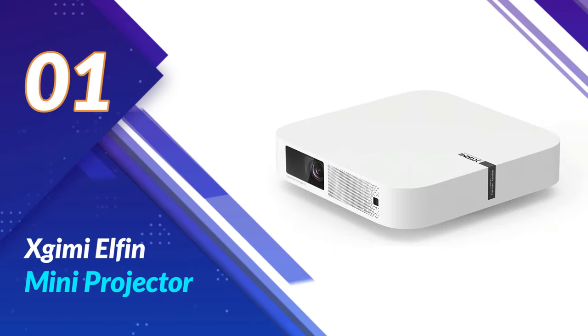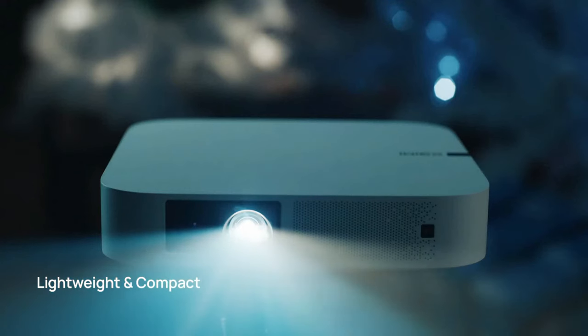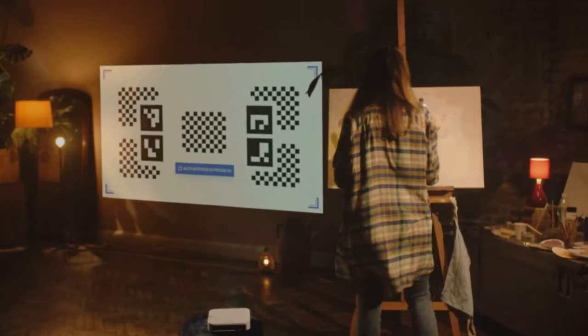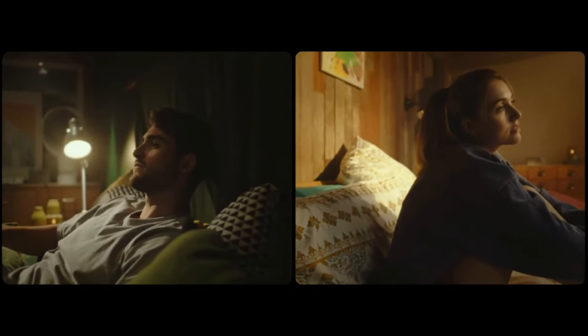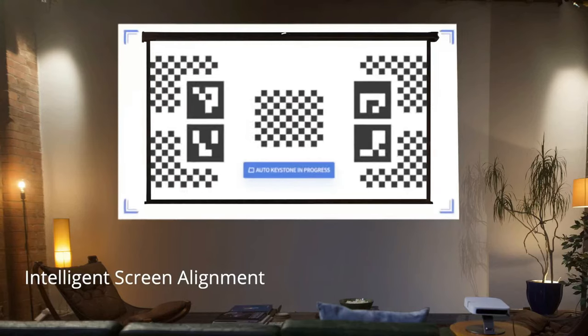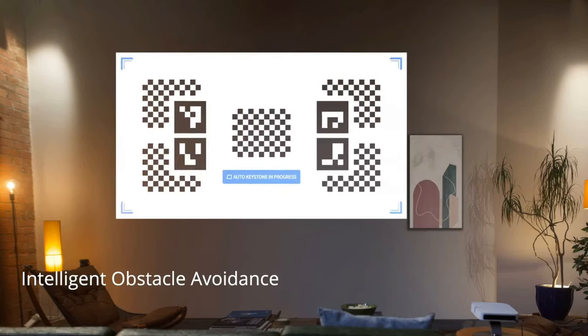Number 1: X-GIMI ELFIN Mini Projector. Let's talk about what matters most — the visuals. The X-GIMI ELFIN boasts a stunning 1080p resolution, delivering crystal-clear images and vibrant colors. Whether you're gaming, watching movies, or sharing photos, the quality is top-notch. ELFIN packs seriously powerful brightness and Full HD resolution, providing the brightest visual experience for its size regardless of the content.